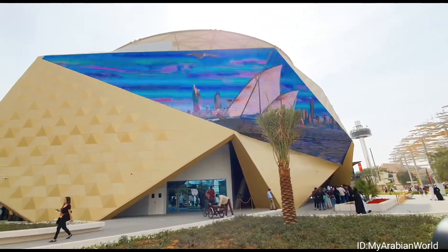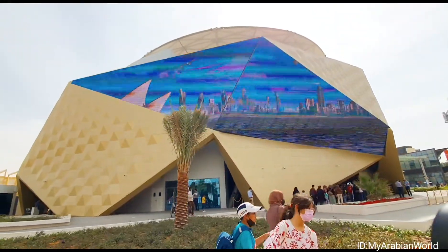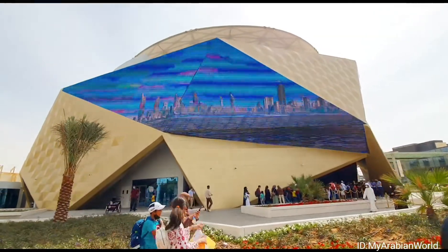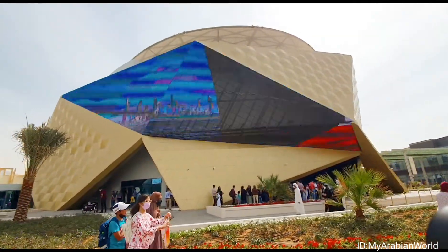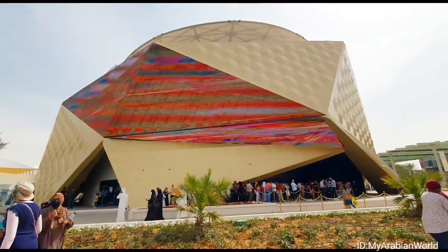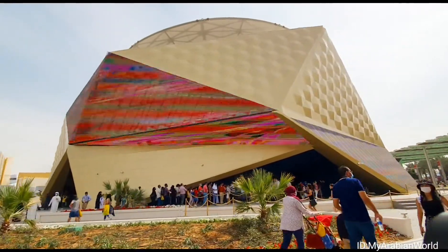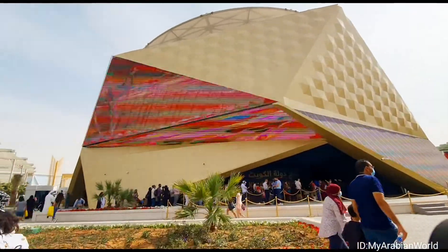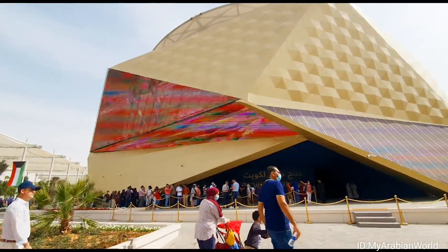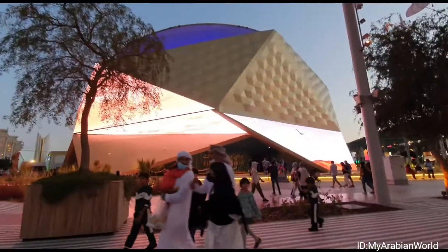The Kuwait Pavilion is situated at a three-way junction close to the most prominent landmark at Expo 2020 Dubai, the Al-Wasal, taking up an area of 4,546 square meters within the Sustainability District, with the main theme being New Kuwait, New Opportunities for Sustainability. The unique golden structure of the Pavilion is designed to mimic the Kuwaiti sand dunes in texture, shape and color, complete with screens displaying the familiar image of camels loping across sand dunes.